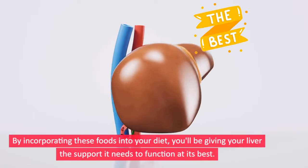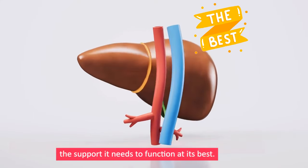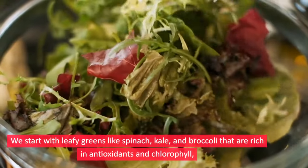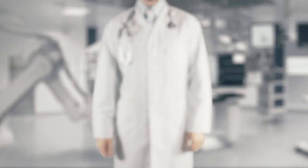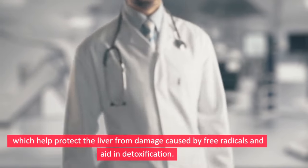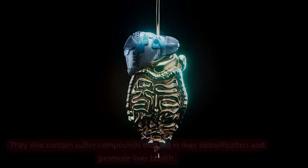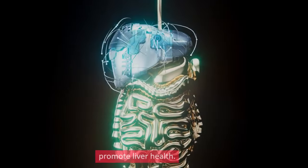By incorporating these foods into your diet, you'll be giving your liver the support it needs to function at its best. We start with leafy greens like spinach, kale, and broccoli, which are rich in antioxidants and chlorophyll that help protect the liver from damage caused by free radicals, aid in detoxification, and contain sulfur compounds that promote liver health.